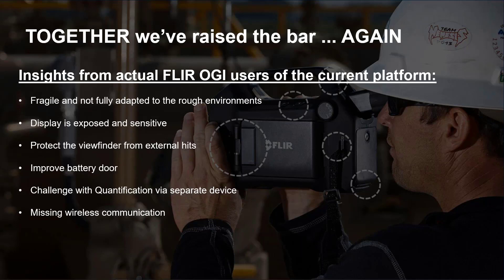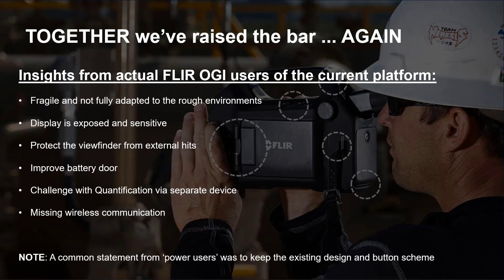One unique answer we got across the board was something surprising. As an engineering organization, we like to be on the cutting edge, and sometimes that means revamping how the camera looks, feels, and operates. But consistent feedback from our power users was that they wanted to keep a similar and existing design and button scheme. They knew where their fingers would go and what those fingers would do when they hit a button, and they didn't want to change that.